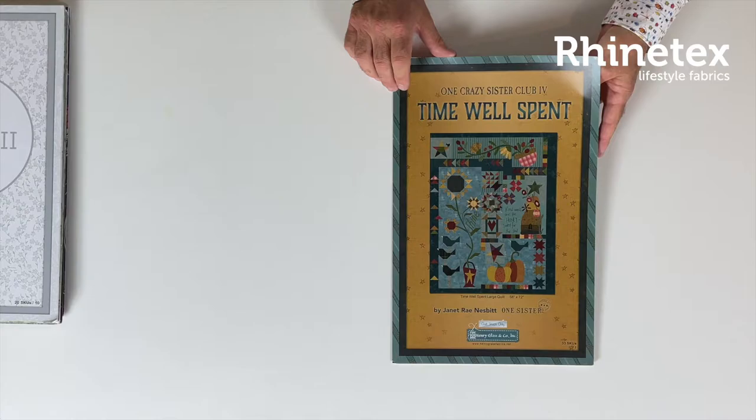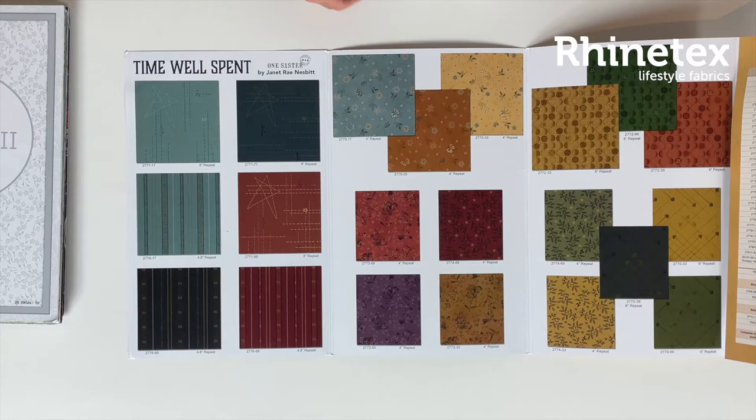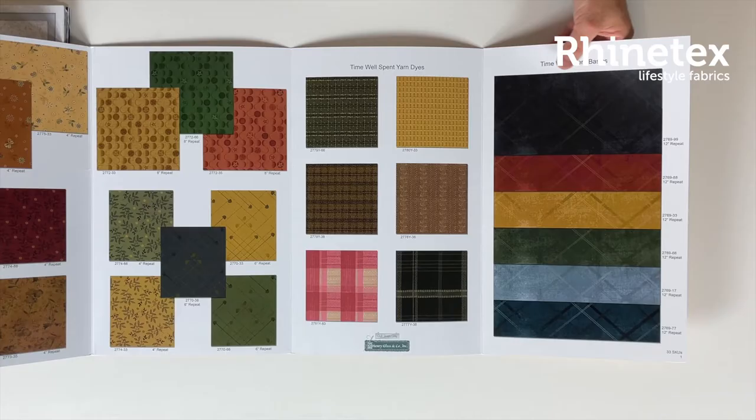Then Time Well Spent — it is more classic fabric with more classic colors, some graphic designs, and some butterflies. Just have a look at them; they are very classic, very classic colors.